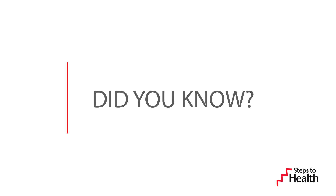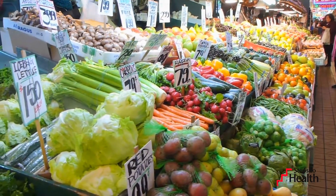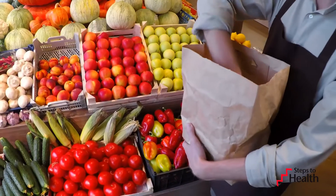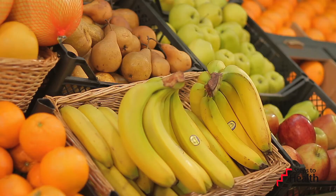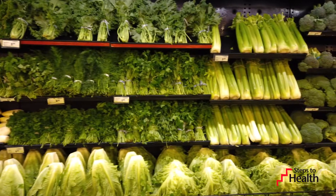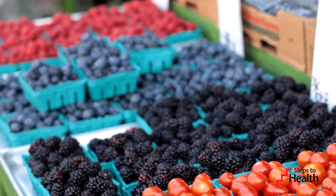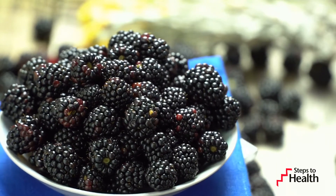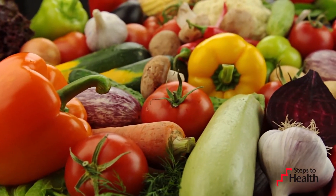Did you know the color of produce is related to the types of vitamins and minerals they provide? Choosing and eating a colorful assortment of fruits and vegetables helps increase the number of vitamins and minerals we get from our diets and can reduce the risk of cancer. Red fruits and vegetables help maintain a healthy heart and improve vision. Orange or deep yellow fruits and vegetables promote a healthy heart, vision, and immunity. Green plants have antioxidant potential and may promote healthy vision. Purple fruits and vegetables have antioxidants and may have anti-aging benefits; they can also help with memory and urinary tract health. Nutrients found in white fruits and vegetables may promote heart health. So let's think about eating a rainbow every day.